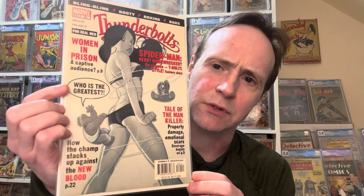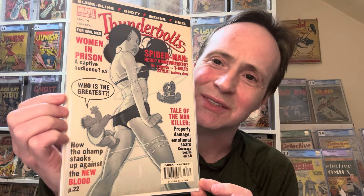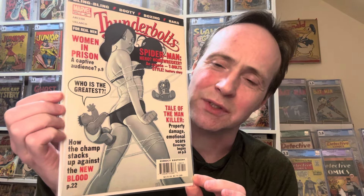This is another one I really like: Thunderbolts number 80. This run of Thunderbolts had a lot of great good-girl-art style covers. This one kind of reminds me of the suntan cover where the girl's getting her drawers pulled down — a similar idea.